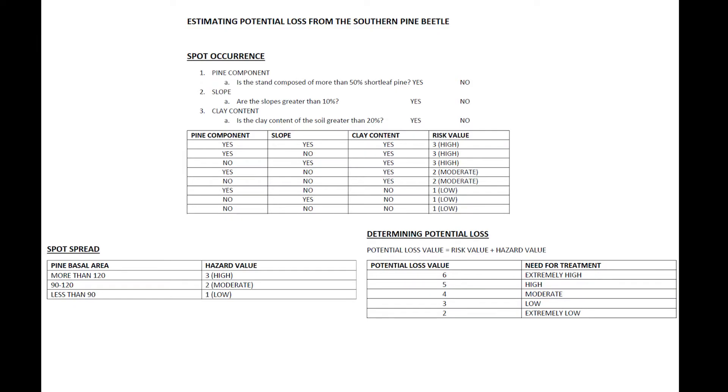Here is an example of the hazard rating system we use at the Forestry Commission. Pine component: is the stand more than 50% shortleaf pine based on basal area? Slope: are slopes greater than 10%? You can use a clinometer to estimate slope. Clay content: is clay content greater than 28%? You can use a field test or soil survey records. Based on your answers, calculate the risk value and risk class. To determine the hazard value, estimate the basal area that is pine. A pine basal area of more than 120 is rated 3, or high hazard class. A pine basal area of 90 to 120 is rated 2, or moderate hazard class. A pine basal area of less than 90 is rated 1, or low hazard class. Adding the risk value and hazard value will give you the potential loss value and need for treatment.